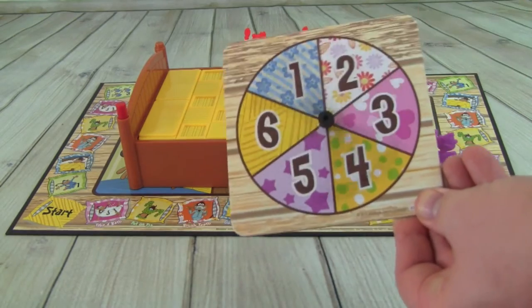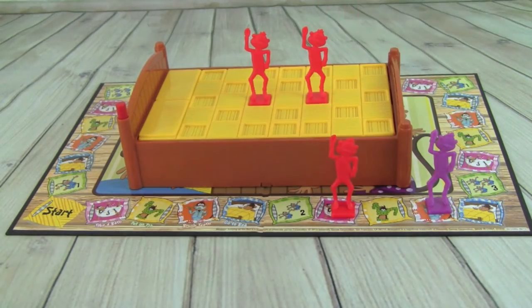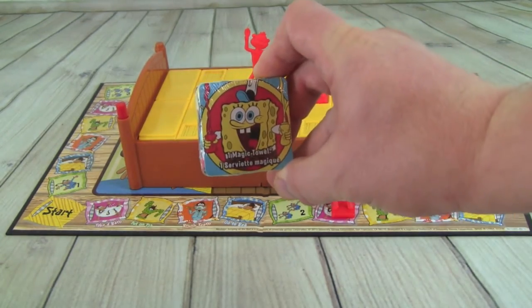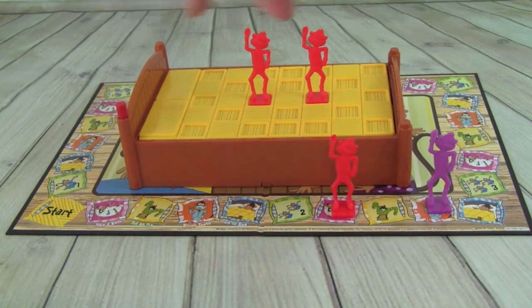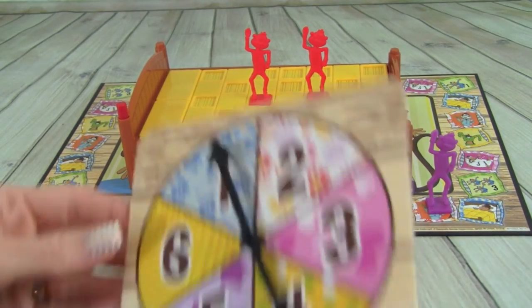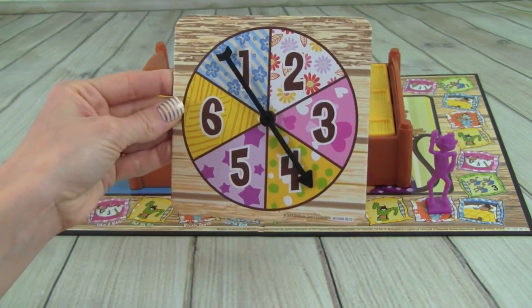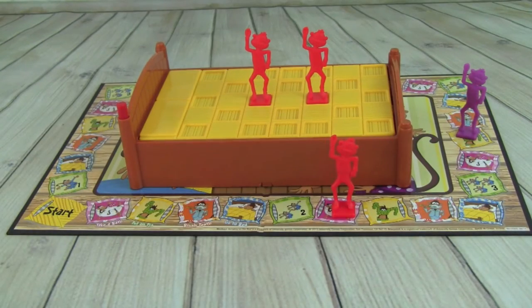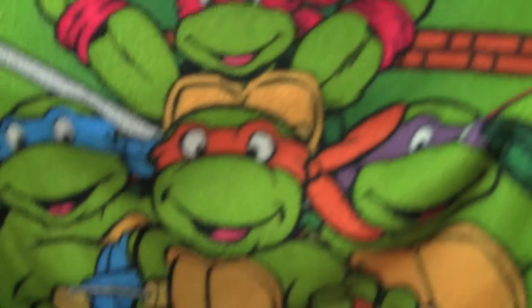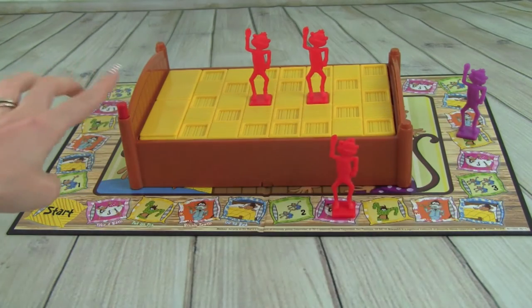Pete rolls and lands on take a bath. He uses his Spongebob magic washcloth and takes a bath, then grabs his token and pushes the corner of the bed. Next, Whitney rolls a four and lands on put on pajamas — she puts on her Teenage Mutant Ninja Turtles pajamas, nice and cozy. She grabs her token and pushes the bed post.